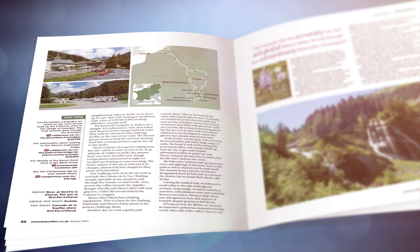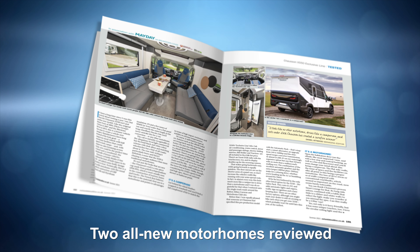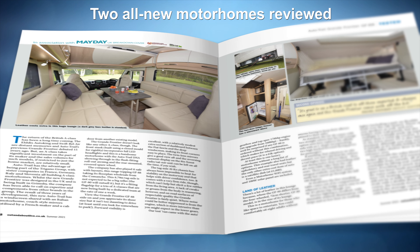You can read about two of the latest motorhomes to hit the market. We've got the tiny Choson X550 coach built that wants to be a campervan, and the massive Grande Frontier marking the return to A classes for AutoTrail.